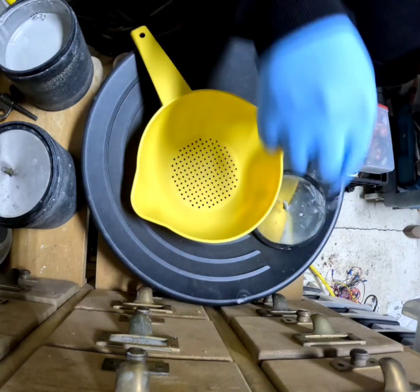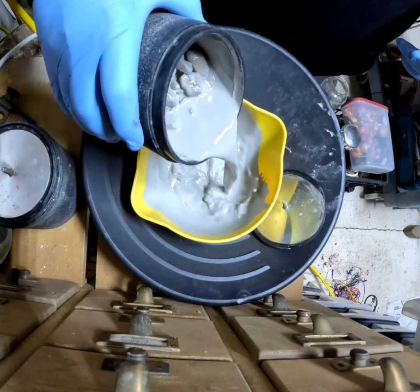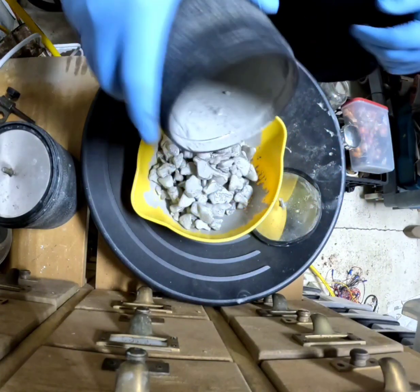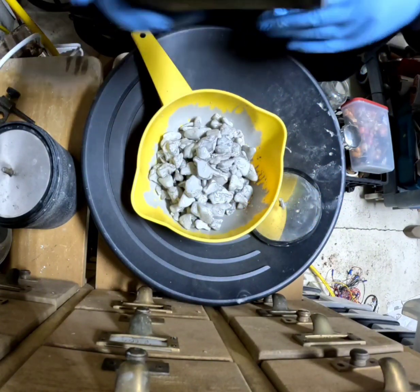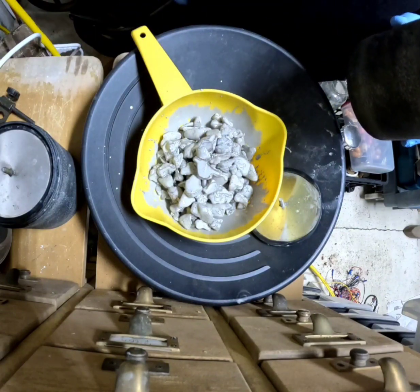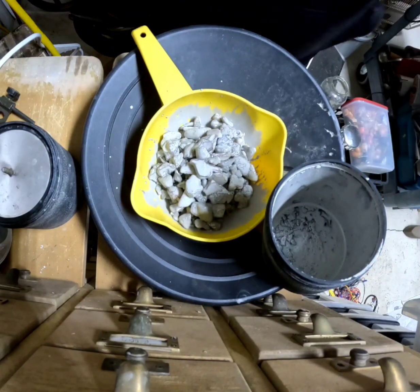We start out with the Oregon small agates, and I don't know if these are the ones that are step one or step two — these are step one, I can tell by what we got. Give me just a minute and I'm going to go outside and get these rinsed off.